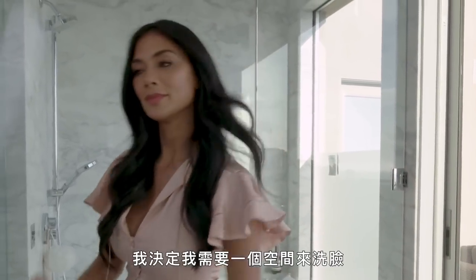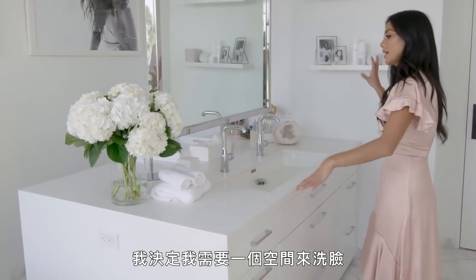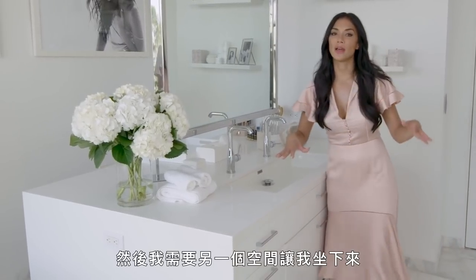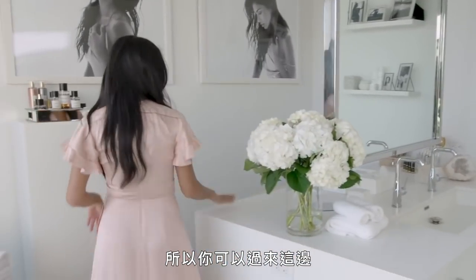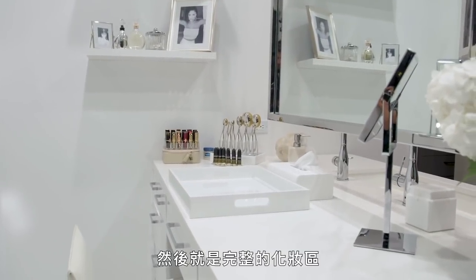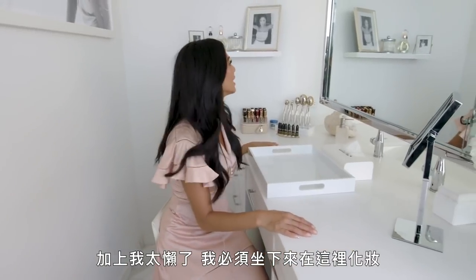I decided I needed one area to wash my face, do skincare, all that jazz. Then I needed another area where I could just sit down, do my face and my hair. So that's where you come over here — it's a full glam area. It's awesome. Plus, I'm too lazy, I gotta sit down to do my makeup and hair.